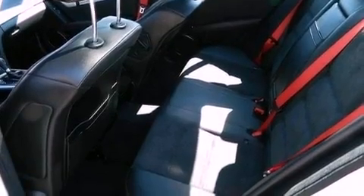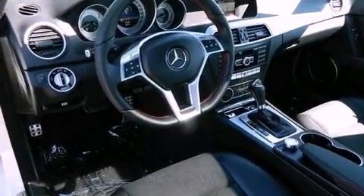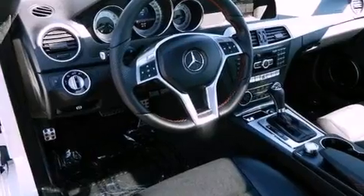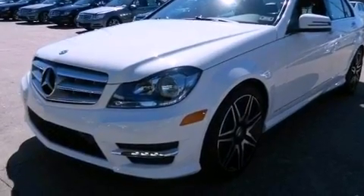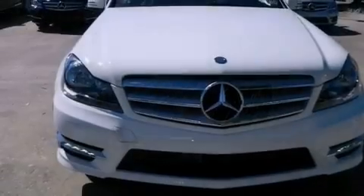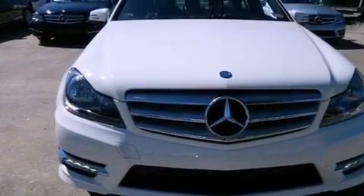Also included are a passenger-side vanity mirror, an anti-lock braking system, memory settings for the seat's positions so you can recall your favorite alignments with the push of one button, and keyless go, which lets you turn on the engine by pressing a button with the keys in your pocket.